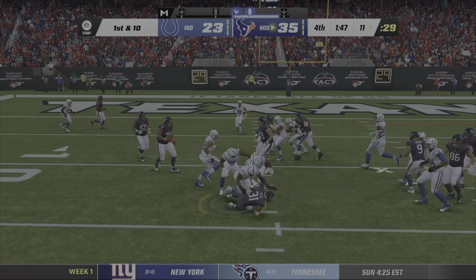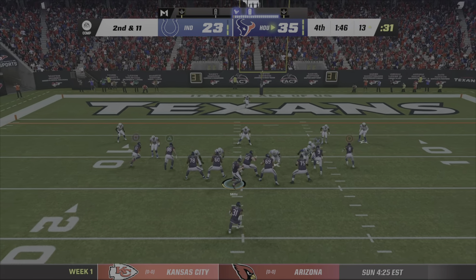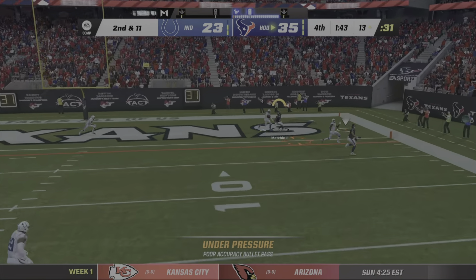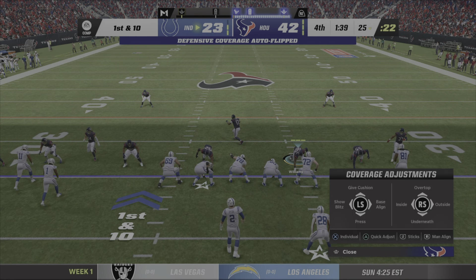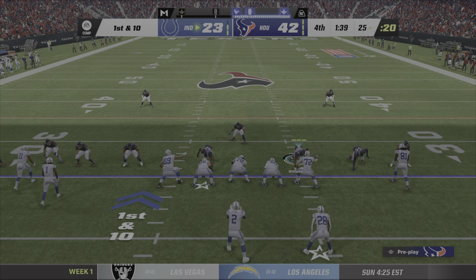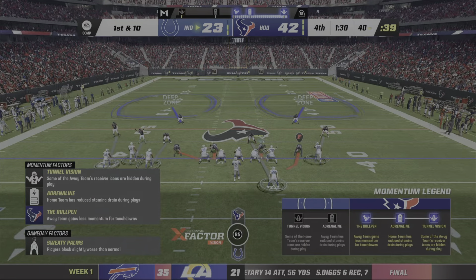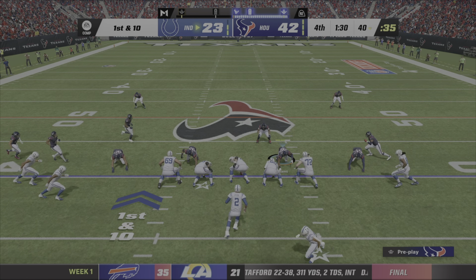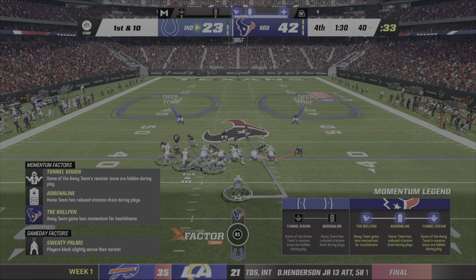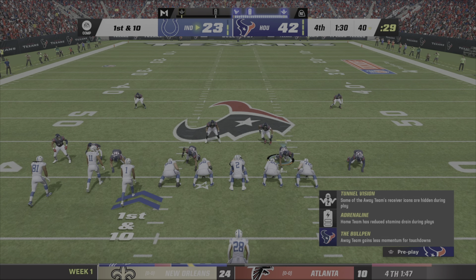First down — they go right back to Pierce. No dice this go around. Now it looks like he'll throw. They'll throw on first down with Ryan, and unfortunately there it turns into a roughing the passer penalty. They should be frustrated because he's picked them apart the entire game, but it's got to come out in a different way — you can't hit him illegally.